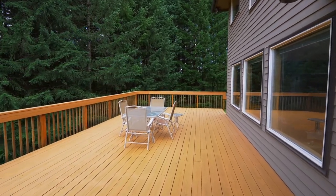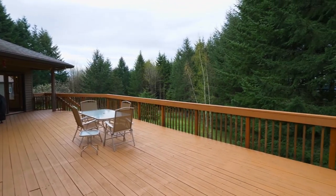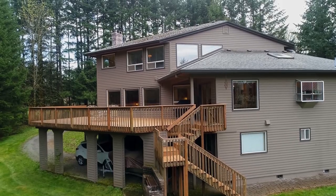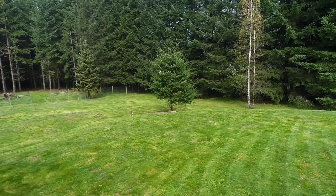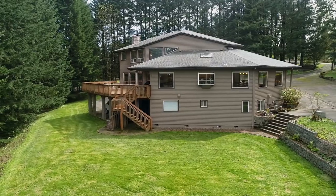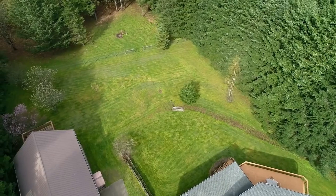On your huge entertainer's deck, take in nature's beauty while surrounded by mature fir trees. The private fenced and cross-fenced acreage is ready for hosting large or small gatherings, growing your dream garden, or creating memories with friends and family.